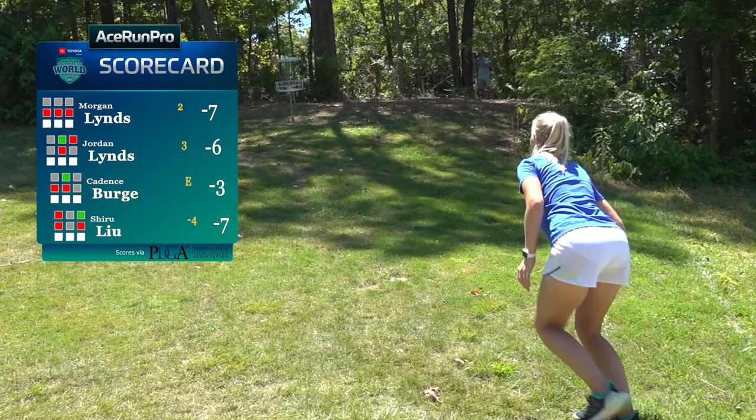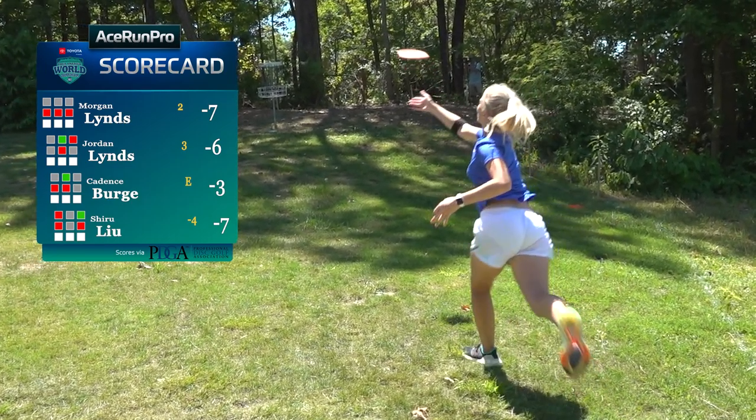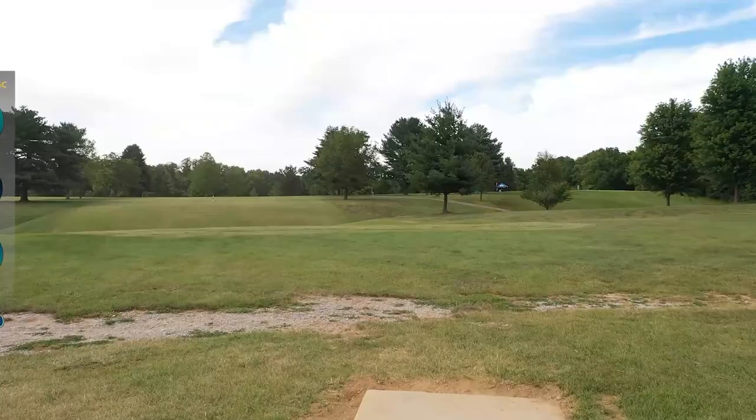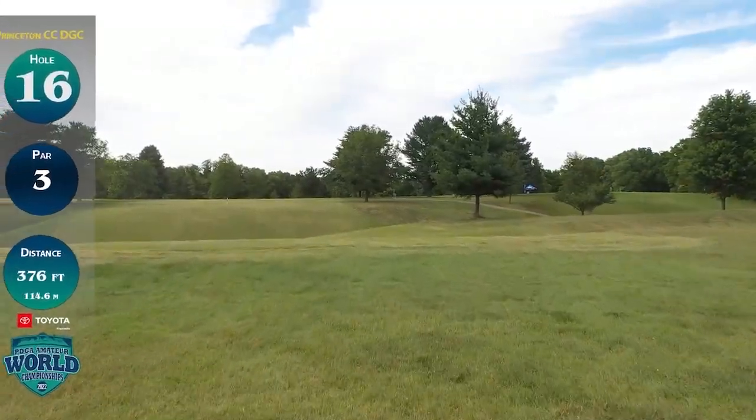I wanted the replay on this hole to be the cameraman going down, but instead we have the putt. Let's let our production have that one. Hey production guys, for next time. Hole number 16 — we have yet another par three, 376 feet, with quite a bit of elevation change on this hole.